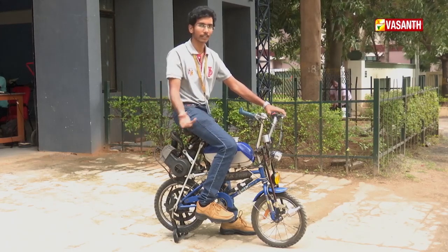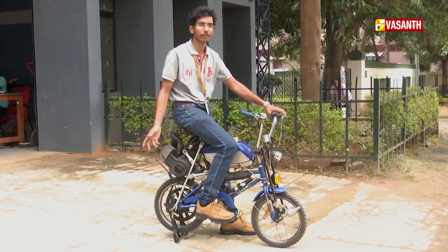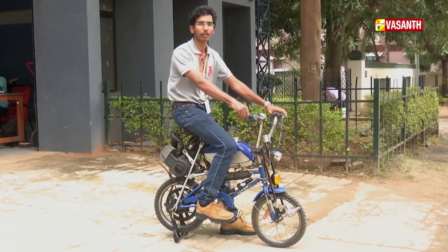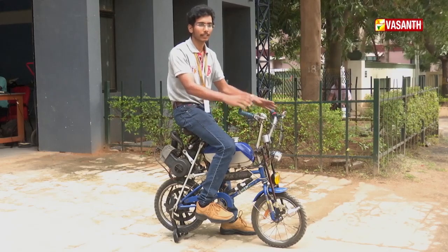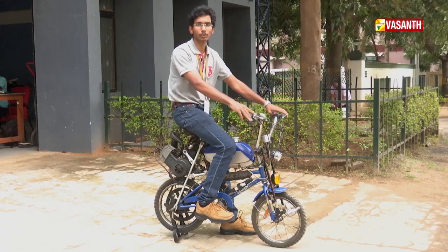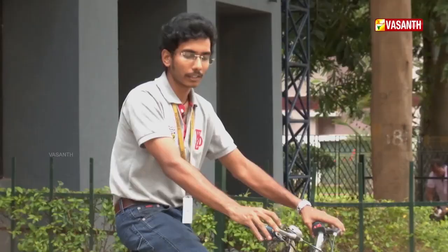This is a TVS Champ engine at 49.5cc. Since it is below 50cc, you can ride it on a 50cc license. If you don't have insurance, you can use the insurance tax benefit. You can also enjoy riding it like a kids' bike.